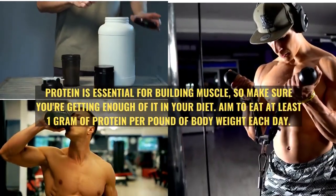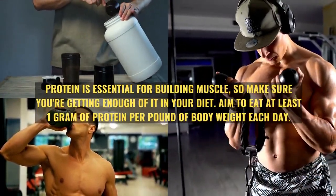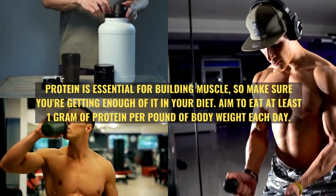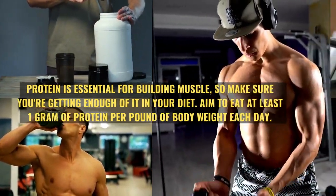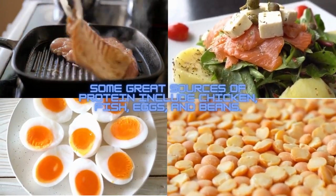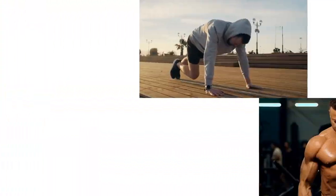Protein is essential for building muscle, so make sure you're getting enough of it in your diet. Aim to eat at least one gram of protein per pound of body weight each day. Some great sources of protein include chicken, fish, eggs, and beans.